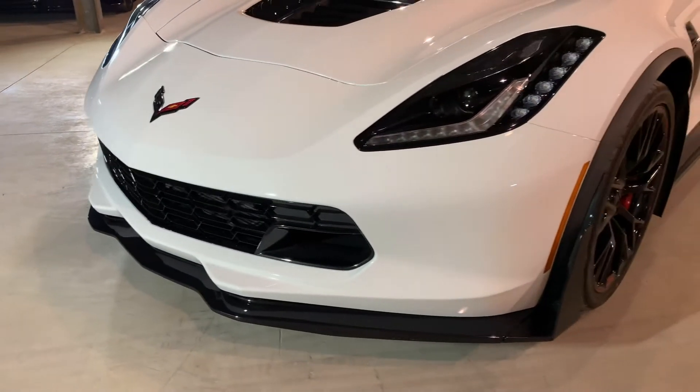We've got the Z07 track package, carbon ceramics — a huge performance upgrade. We've got it here at Gold Motor Garage. You can give us a call at 519-755-5523 or visit us online at www.GoldMotorGarage.com.